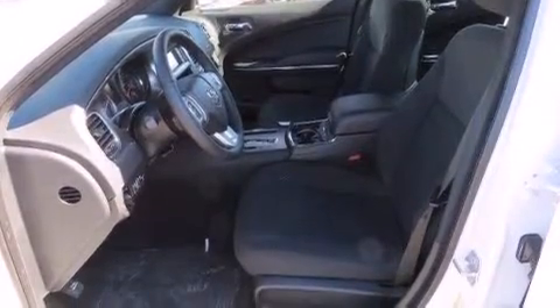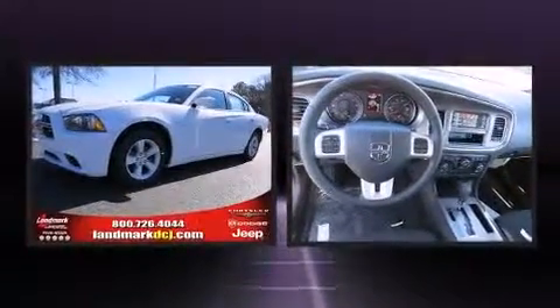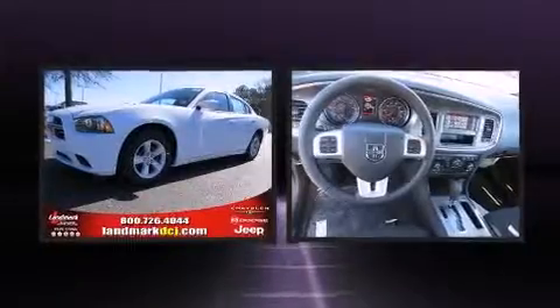All of the premium features expected of a Dodge are offered, including a tachometer, an automatic dimming rear-view mirror, an outside temperature display, and remote keyless entry.